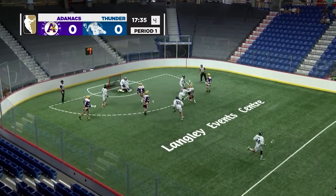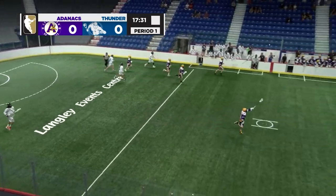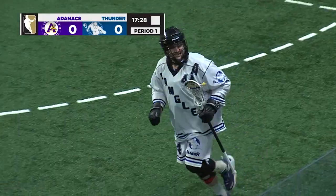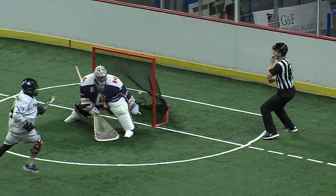It's down to five on the shot clock here for Adam Dixon. A shot, and Shiliano takes that in the crease. He's got Dobie way up the floor. Long feed on the money. Here's Dobie. A bounce shot to the short side, top corner. Shiliano to Dobie — 1-0 Langley.